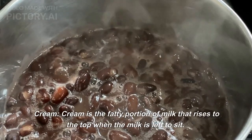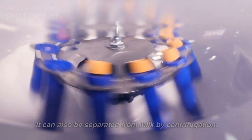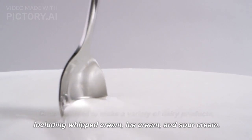Cream. Cream is the fatty portion of milk that rises to the top when the milk is left to sit. It can also be separated from milk by centrifugation. Cream is used to make a variety of dairy products, including whipped cream, ice cream, and sour cream.